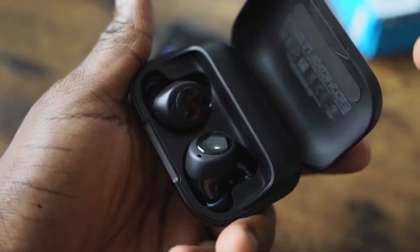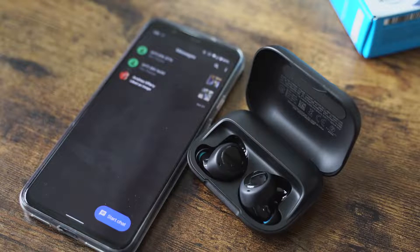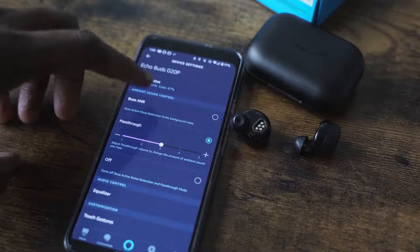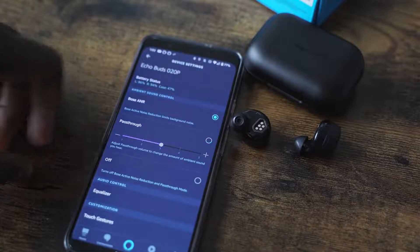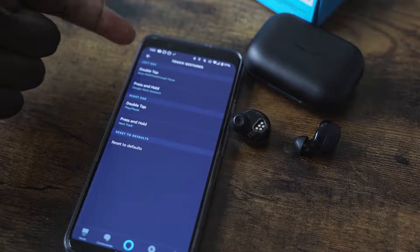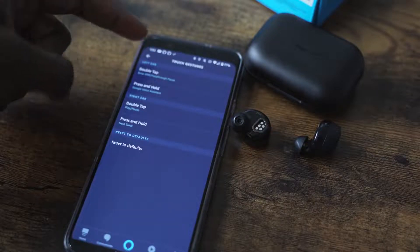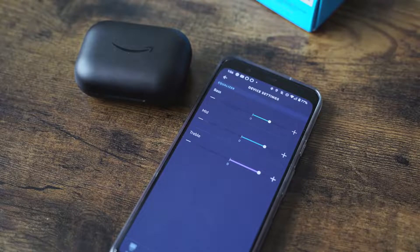The Echo Buds have touch controls — double tap controls on either ear. You also have Alexa with voice, and the ability to add in another assistant, so you can have dual assistants running. The Echo app gives you so much functionality: you can customize your pass-through levels, side tone levels, the functionality of the touch buttons themselves, and EQ settings to get better music audio.